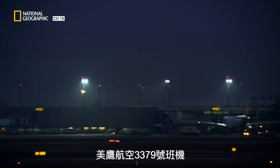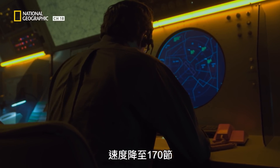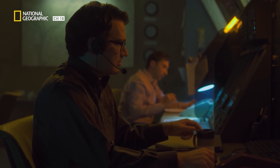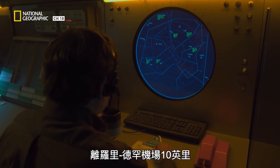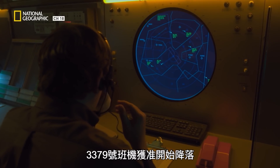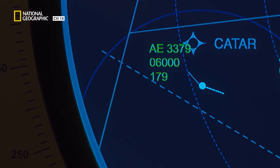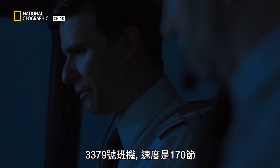Eagle Flight 3379 is instructed to reduce speed to 170, then descend and maintain 3,000 feet. Ten miles from Raleigh-Durham, Flight 3379 is cleared to begin its descent. The crew acknowledges: '170, then 3,000, 3379.'